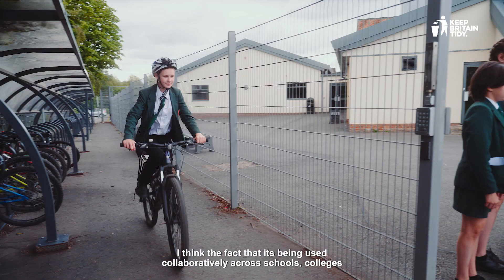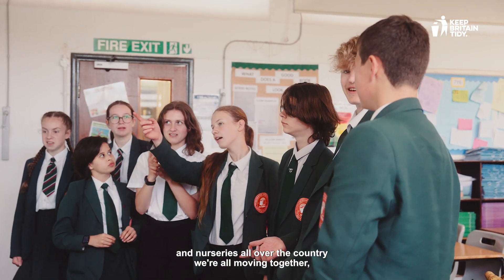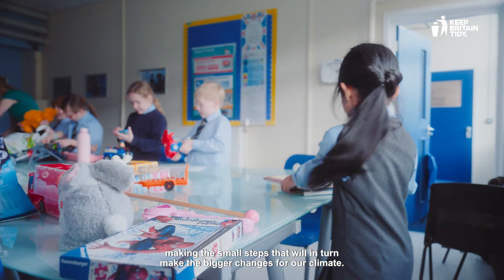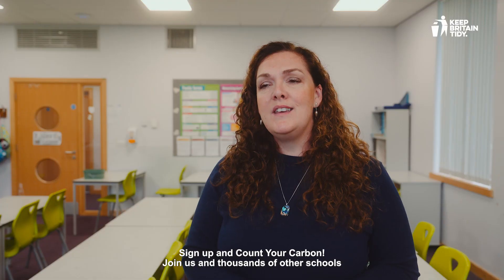The fact that it's being used collaboratively across schools, colleges and nurseries all over the country means we're all moving together, making the small steps that will in turn make the bigger changes for our climate. Sign up and count your carbon. Join us and thousands of other schools to reduce our carbon emissions by 50% by 2030.